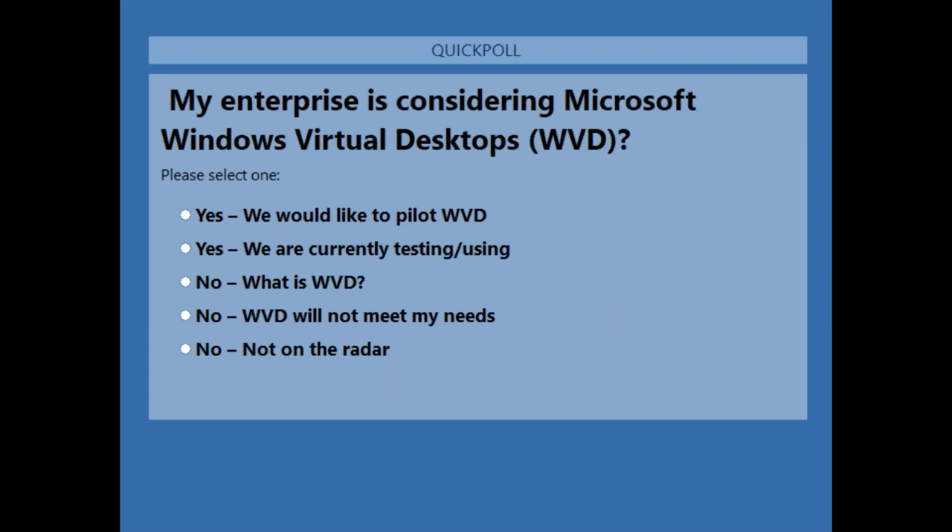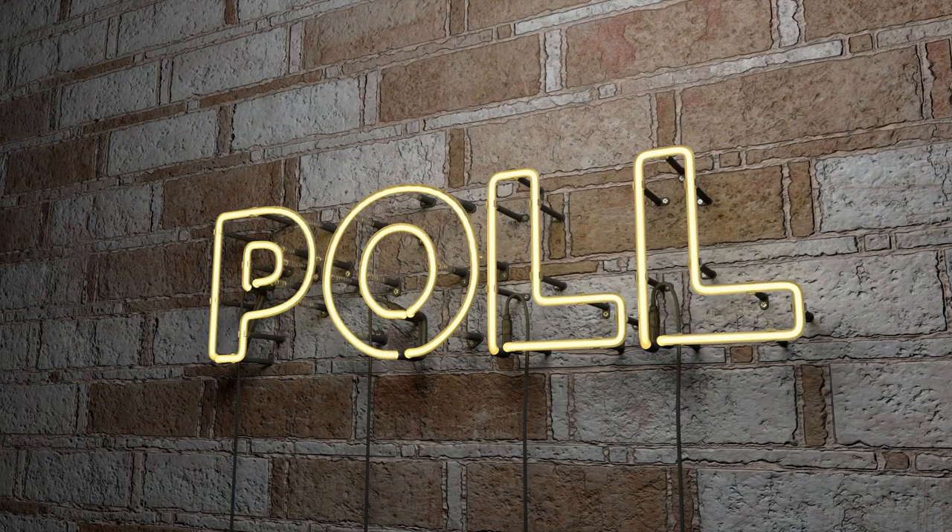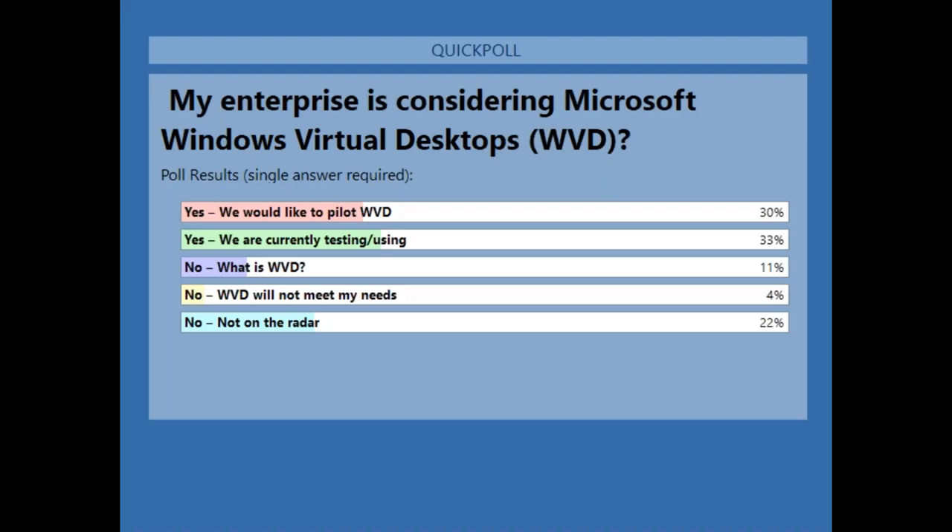Zintegra has done 20 WVD pilots just in the last two months. If you'd like to pilot, reach out — we can help you find funding. Starting July 1st, we can help you get free money to pilot WVD. We got a lot of folks in the top tier today. If it's not on your radar, we can help you understand how WVD fits with Citrix or VMware.